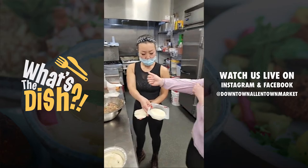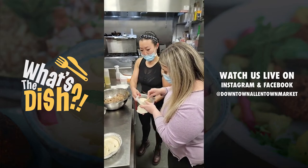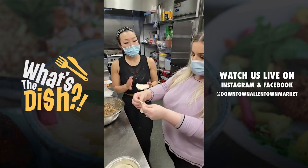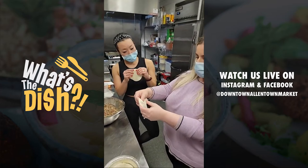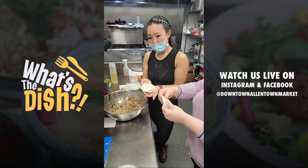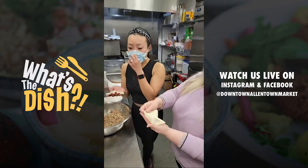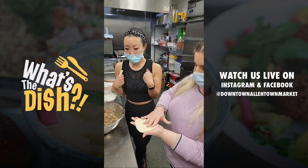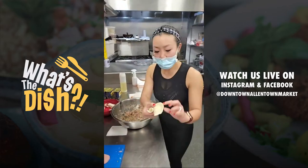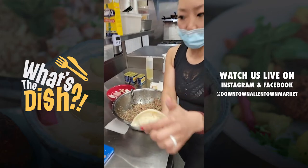The closest thing I ever came to a dumpling wrapper was an empanada wrapper, which I don't think is very similar. I'm going to try to stretch it out like you did. There are a lot of ways that you can fold dumplings — the possibilities are endless. You can just fold it over like a turnover. You can make gorgeous pleats. My signature pleat is a single pleat — inward for the whole dumpling — and they look like this.